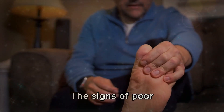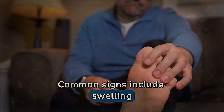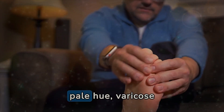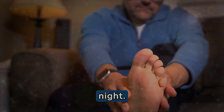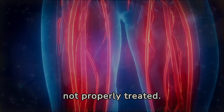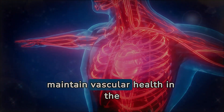The signs of poor circulation in the legs can range from mild symptoms to more serious conditions, significantly impacting the individual's well-being. Common signs include swelling in the feet and ankles, a feeling of coldness or numbness in the extremities, changes in skin color which can acquire a bluish or pale hue, varicose veins, cramps and leg pains especially during physical activities or at night. These symptoms indicate that blood is not circulating efficiently, which can lead to more severe problems if not properly treated. It is crucial to seek medical guidance at the first sign of poor circulation.